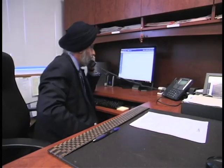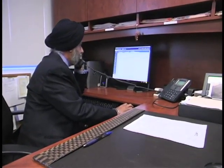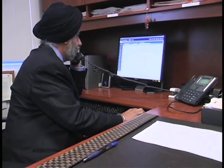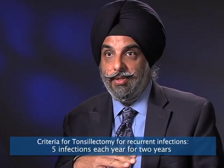We have much better defined criteria as to when we need to consider removal of the tonsils, or tonsillectomy, for recurrent infections. The threshold we use is seven infections — sore throat, pharyngitis, tonsillitis — in a one-year period, or five episodes each year for two years, or three episodes each year for three or more years.